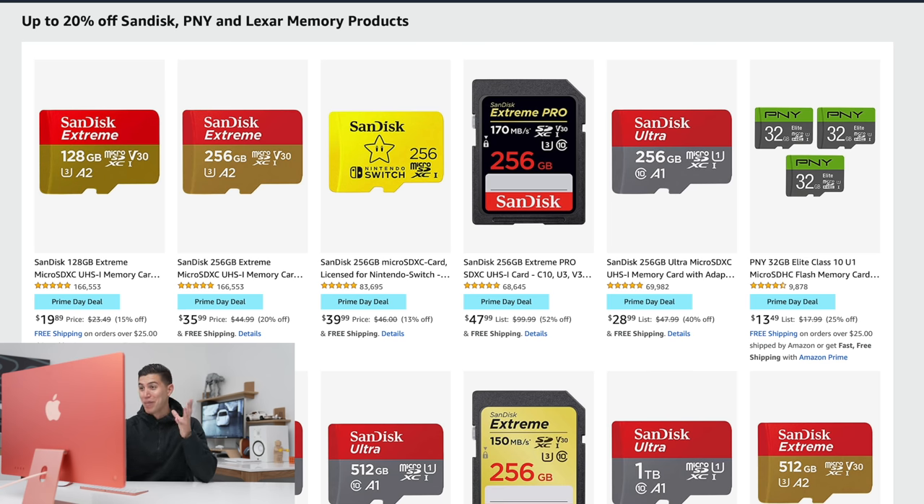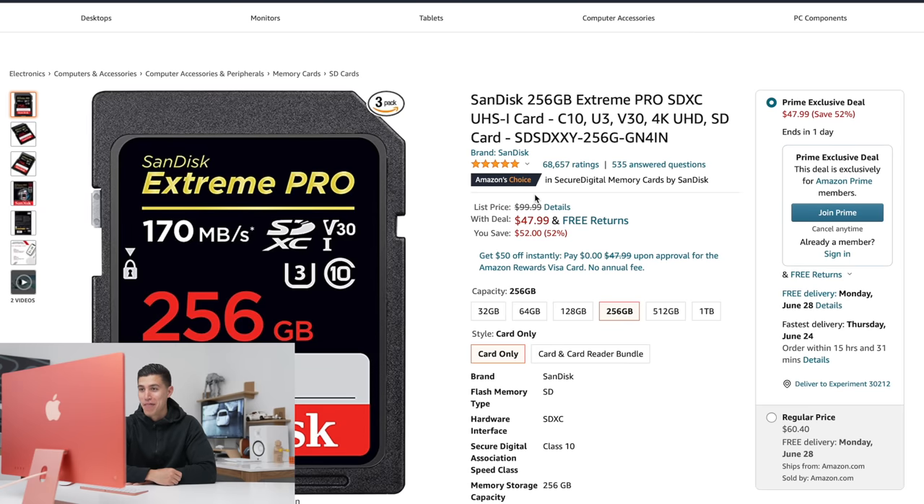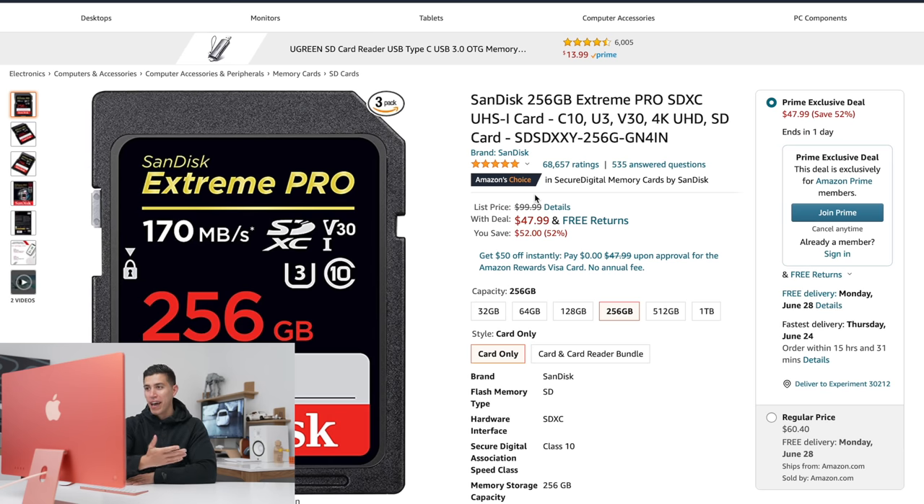The very last deal I'll throw into this video — I include SD cards in every one of my deal videos because this is the time when I always buy mine. Around 50% off — this one specifically, the SanDisk 256 gig, is actually what I'm recording this video on right now and it works with 4K. It's a solid deal, you can't really beat that pricing.